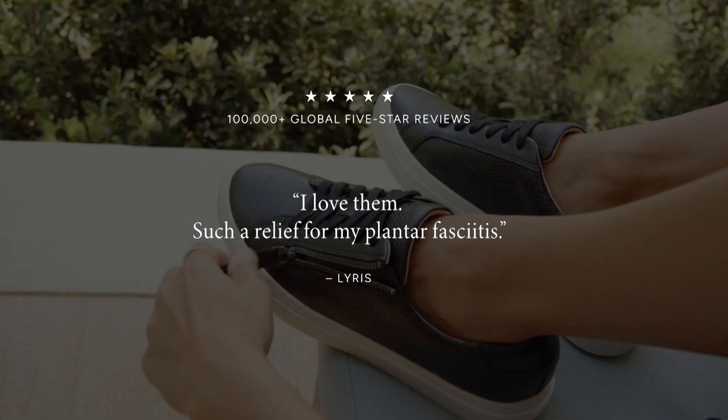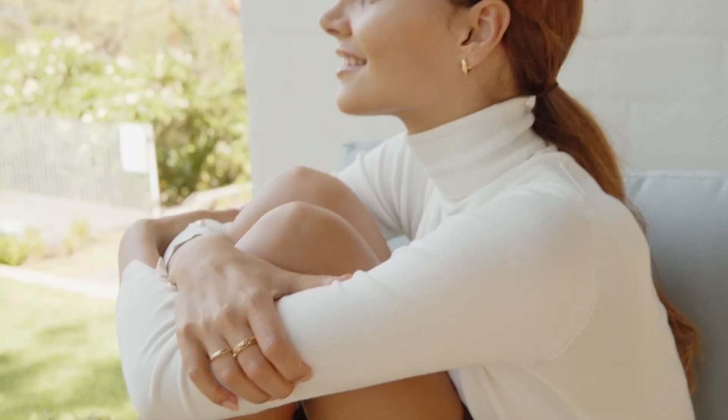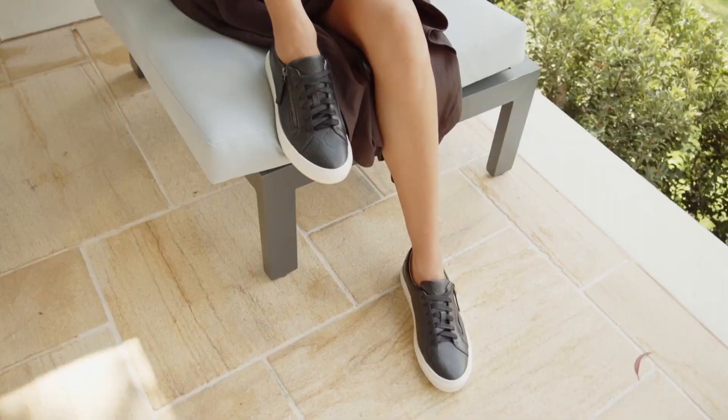While we don't claim to be the answer to all foot symptoms, we have found — and we read it through our reviews constantly — we have over 100,000 five-star reviews. There is a common thread through these reviews that women's pain has been alleviated by simply changing their footwear to our shoes.